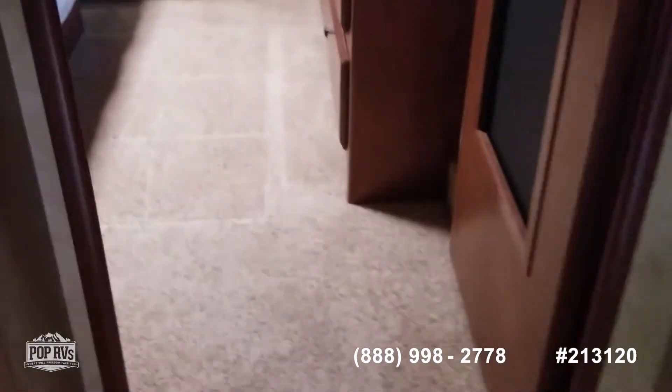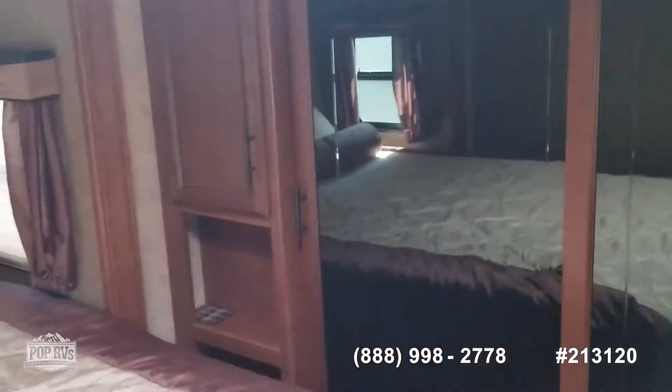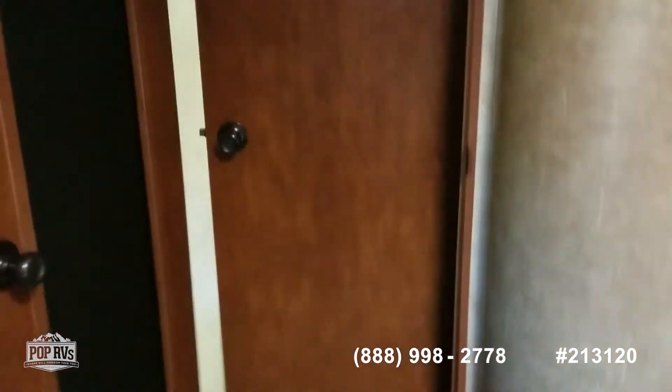I'm going to walk into the master bedroom here. There are doors for the closet. I think that's a queen size bed. The sloping ceiling is nice because it gives you a lot of headroom in here.